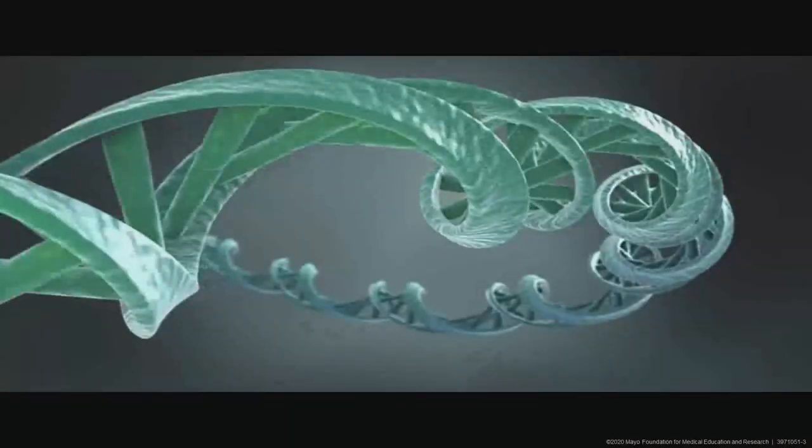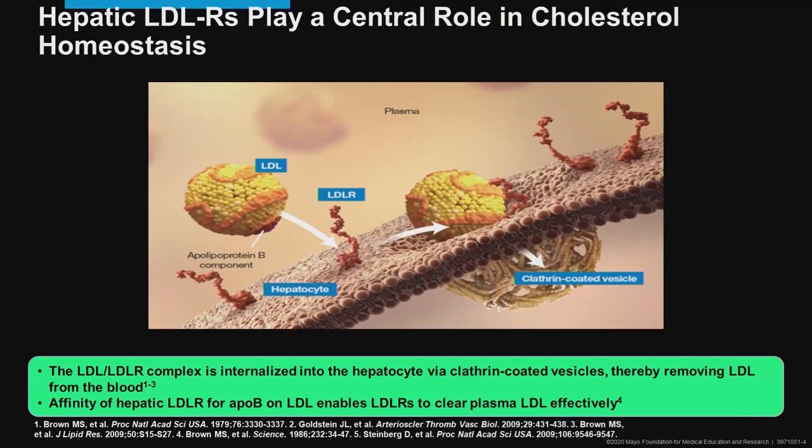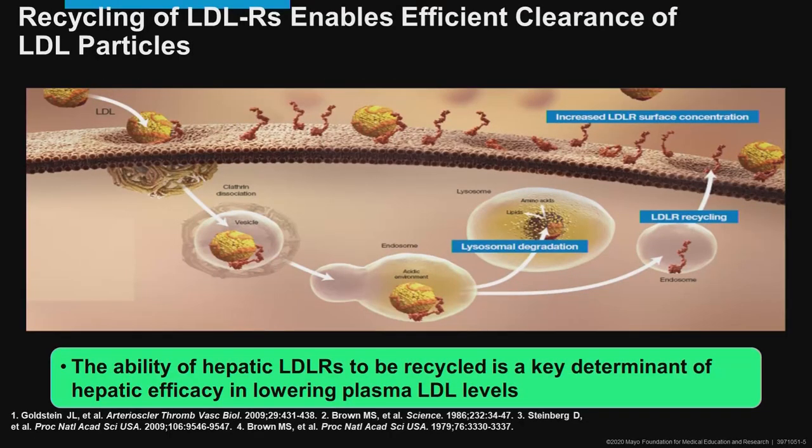That is a really nice graphic that demonstrates what happens when PCSK9 interacts with LDL. Just to review what we've just watched in the video: the LDL receptor on the surface of the liver cell grabs circulating LDL in plasma and internalizes it into the liver cell, where the LDL itself is degraded into free cholesterol, free triglycerides, apoprotein B, and other things. The concentrations of such LDL inside the hepatocyte then determine how much native cholesterol is synthesized.